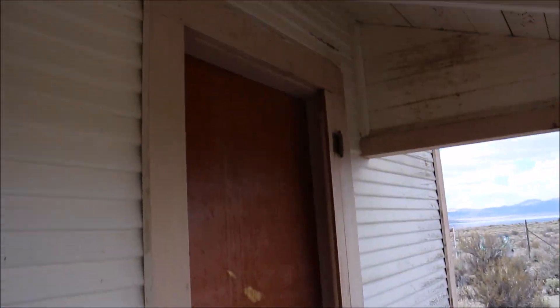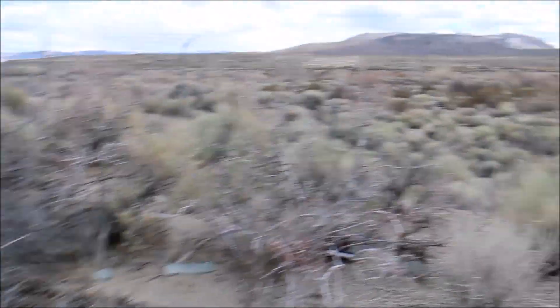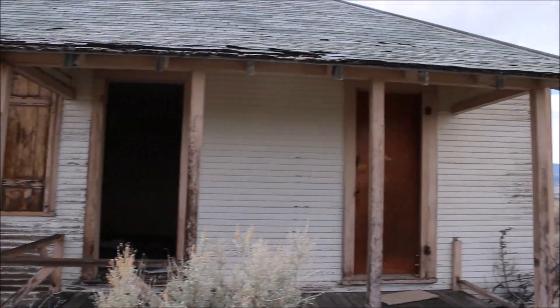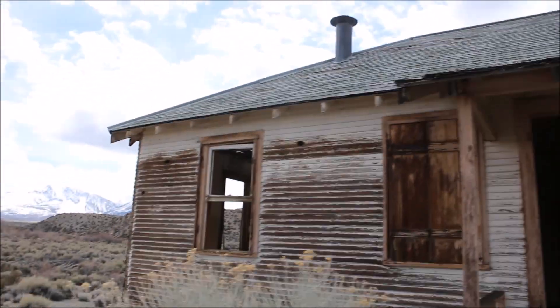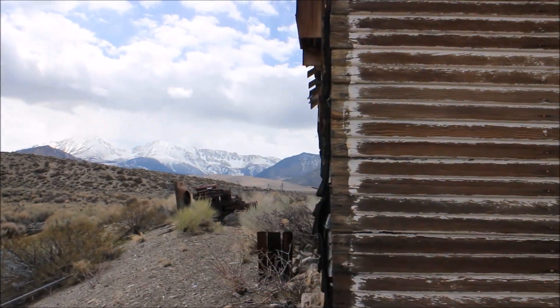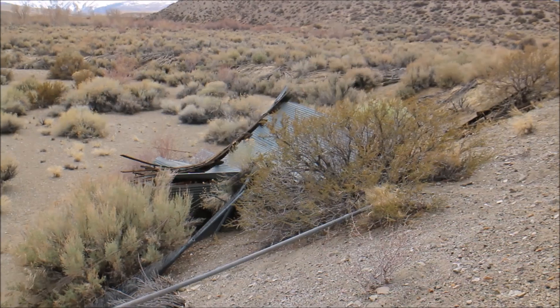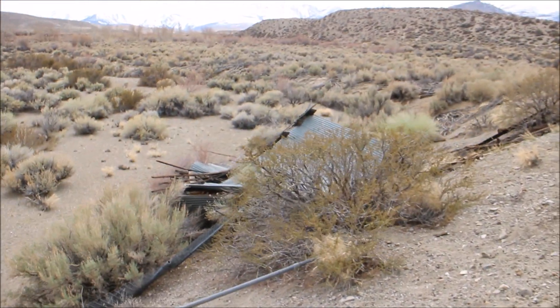You can see the main entryway, and this is it today. At one point they had that building, although you can see it's gone now.